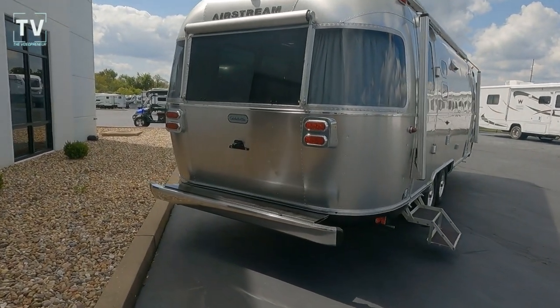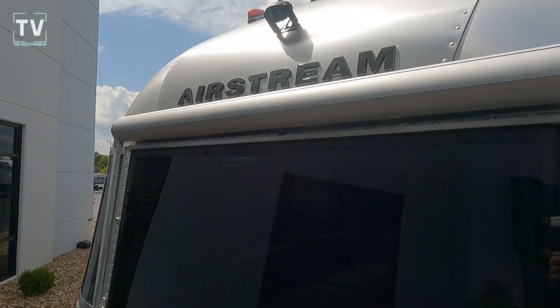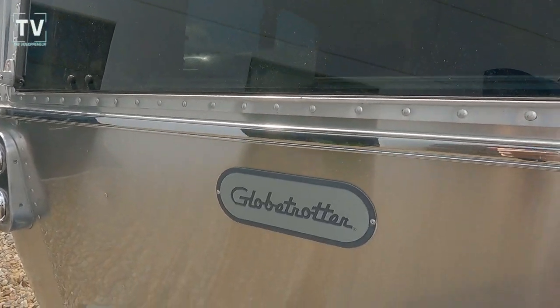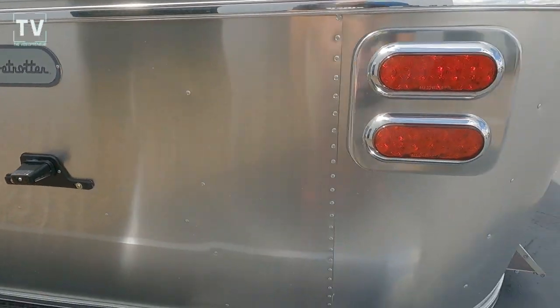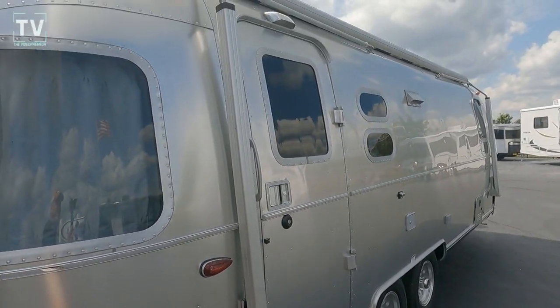We have the window and awning package. Here we can see the rear awning and the rear backup camera. There's Airstream badging across the tailgate and Globetrotter badging, LED lights on the license plate bracket, and a heated underbelly.